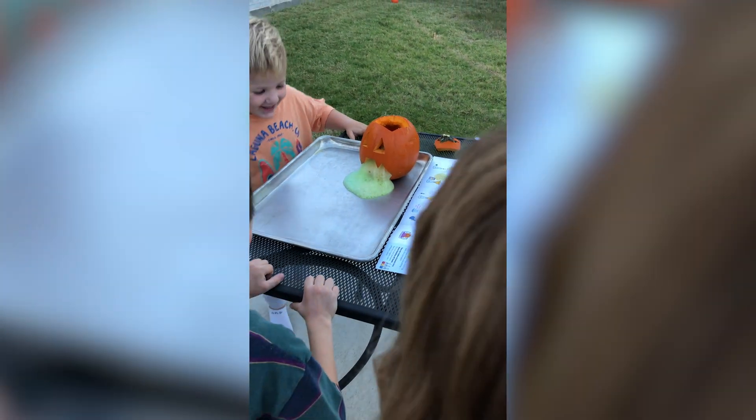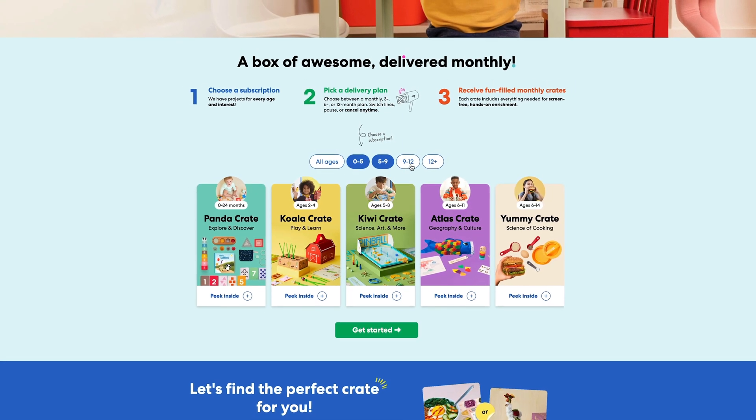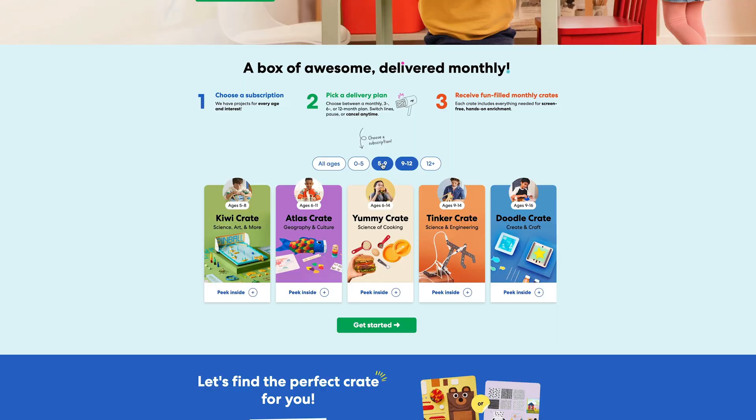With that general baseline of what KiwiCo crates are trying to achieve, let's get into the actual crates themselves. They offer a variety of different levels based off of the age that you pick, and each crate is going to include all of the materials and instructions needed to complete a couple of different projects.